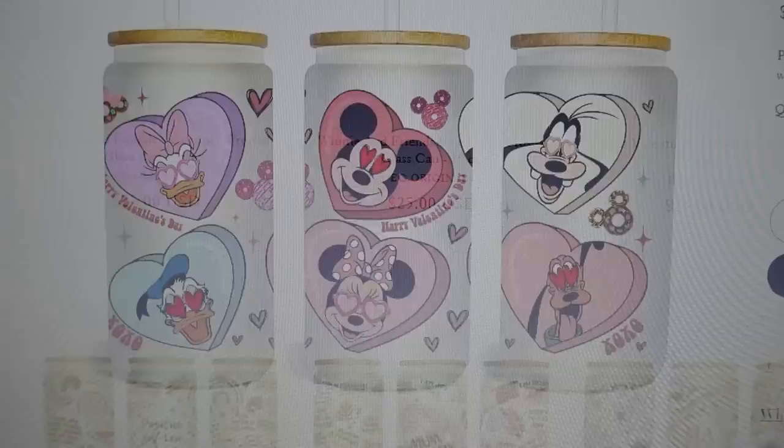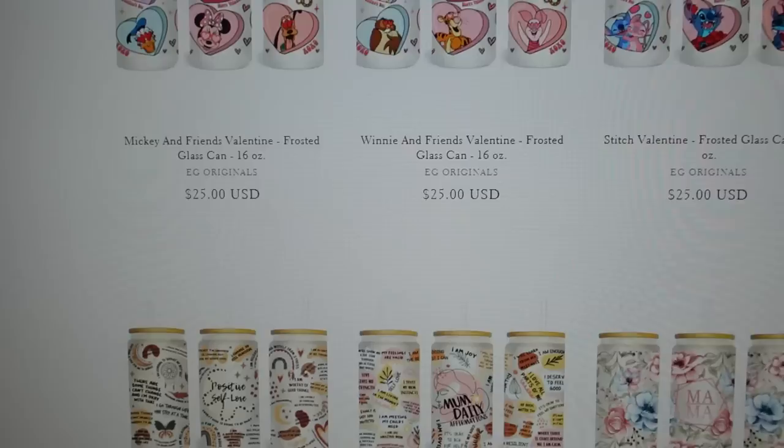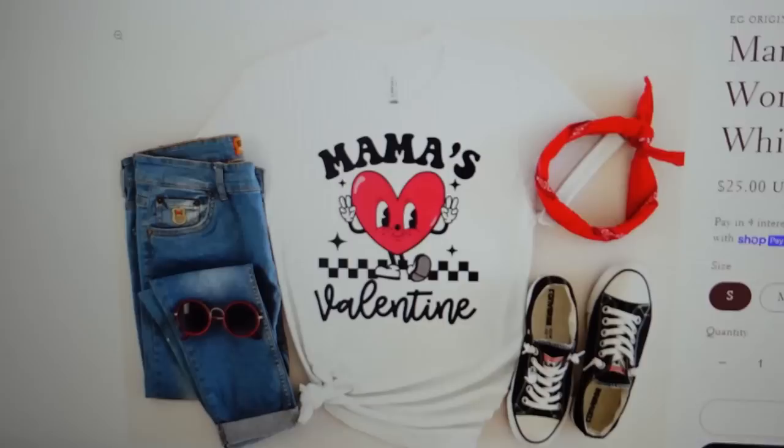I want to print out a couple of them and design my cup, then take some pictures today. There are also a couple of Valentine's Day t-shirts — for example this one, the 'Mama's Valentine,' which I think is just the cutest thing ever. I'm going to print out a couple of designs for Valentine's Day and put them on a glass can.